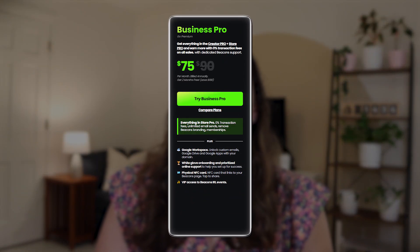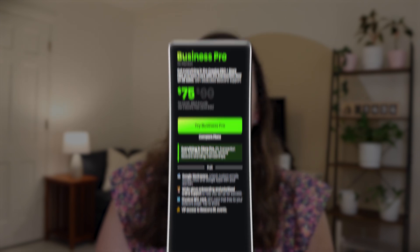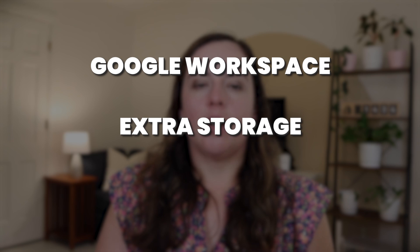Once you compare the prices and the platforms, they're very similar — $30 versus $29. With Beacons AI, they also have a $90 per month business pro plan that includes some additional features like Google Workspace, extra storage, and onboarding. So they have a few things that Stan does not have at their higher price plan, and they have a lot more functionality and customization over there.